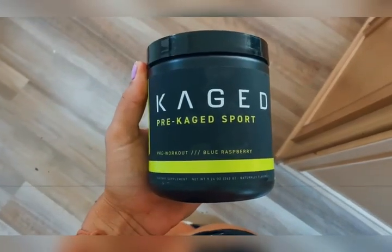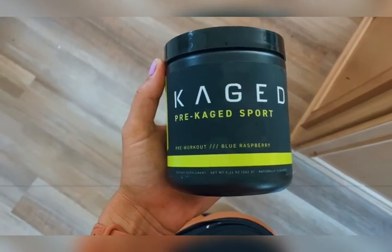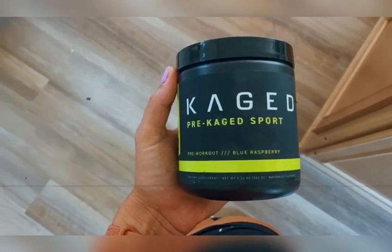Welcome to KJ's Reviews. Today we are reviewing Caged Pre-Caged Sport pre-workout, specifically blue raspberry. I am a pre-workout junkie for sure. I have tried all of them across the board and I have recently found this one and I really love it.